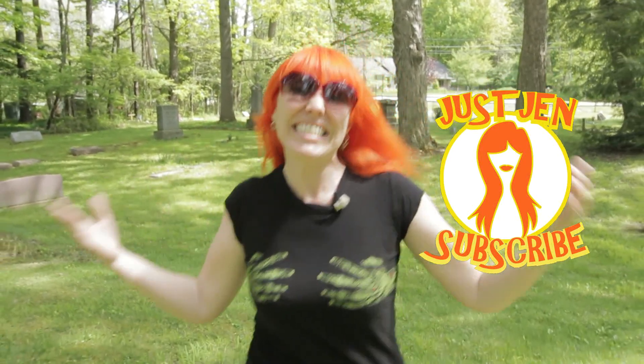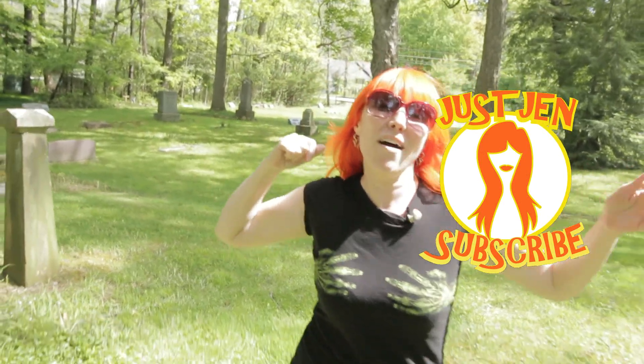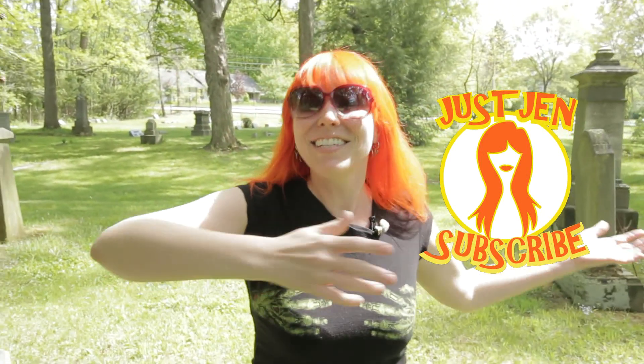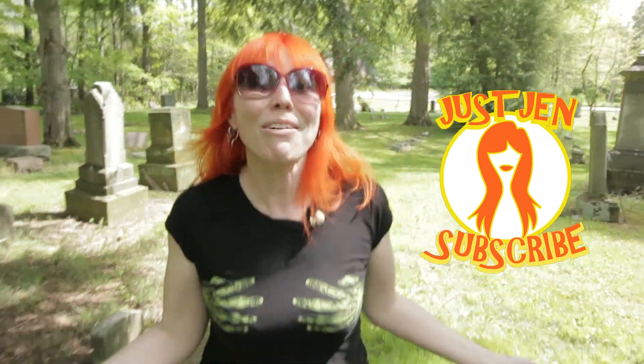Do you like Living Dead Dolls, mystery minis, cool fun Funko toys, horror movies, walks in the cemetery? Me too. Make sure you guys subscribe.